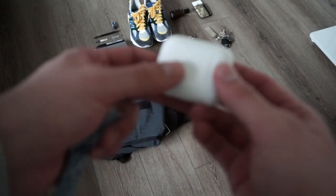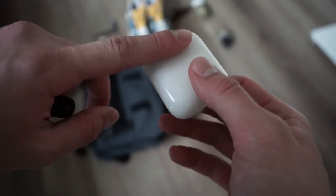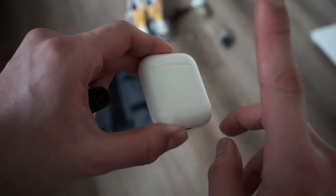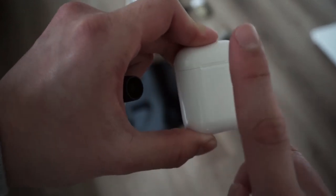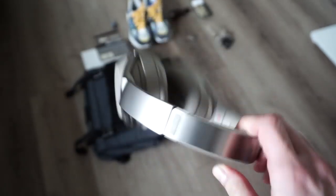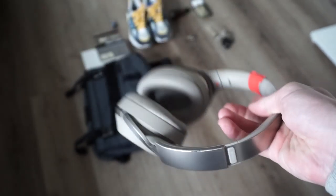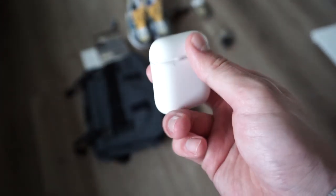Next up: AirPods. My girlfriend gifted me these — I believe they're the first or second version; not a big difference between them. I use these every day as my go-to convenience headphones. I also have a pair of Sony MHXs, but those are quite beat up. I got them about three years ago and had to put lab tape on the hinges because they're breaking. But if I want to listen to something with better audio, that's my go-to. Other than that, most of the time I'm using my AirPods.